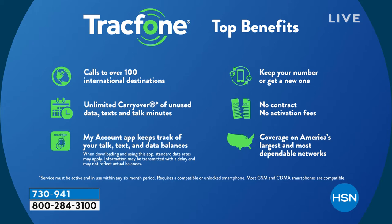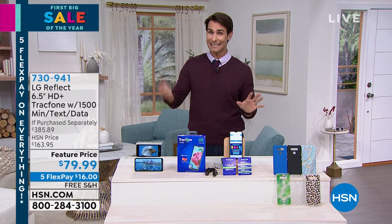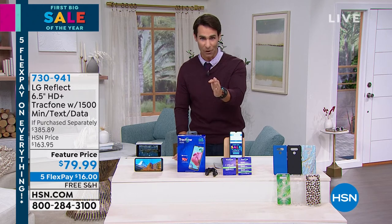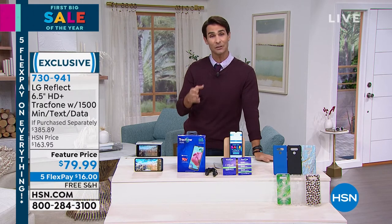You talk about coverage — take a quick look at your screen. That is full coverage, the same as all the really big companies. They all use the same towers and satellites, so you are getting great coverage from TrackPhone. You're getting the biggest screen on a smartphone we've ever done. People are spending $1000 or more on a smartphone that isn't even theirs — they're signing a contract to lease it and pay every month. Today, this phone is yours. With five flexible payments of $16, we'll cover the shipping and handling.